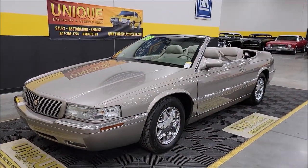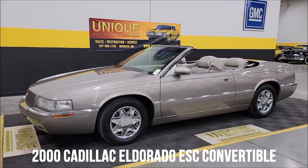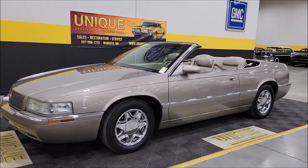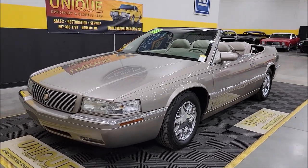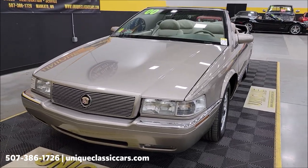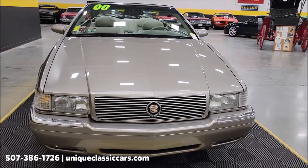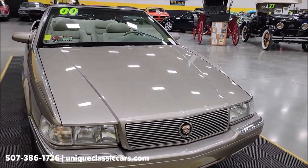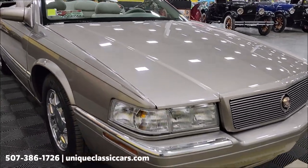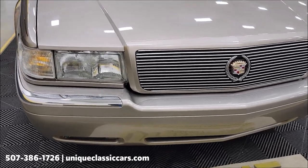Cadillac time here at Unique Specialty and Classics. 2000 Cadillac Eldorado ESC convertible, cashmere metallic paint, neutral leather interior. Underneath the hood: 4.6 liter dual overhead cam V8 paired with an automatic with overdrive transmission. Also nicely equipped with power steering, power brakes, and AC — AC blows cold on this one. Take a look at this front fascia grille.